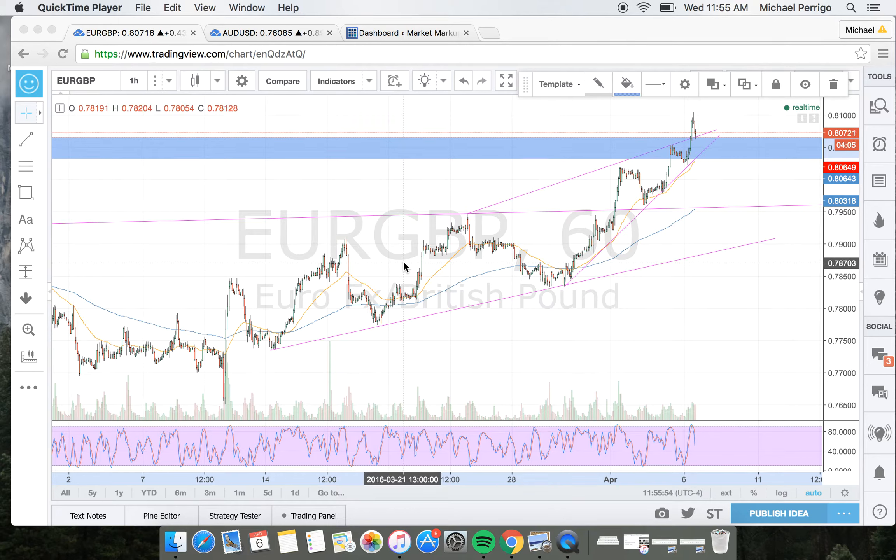Hey guys, I'm going to do a couple of recaps from this morning. I took a couple of trades, and I want to start with this one here on the euro pound.